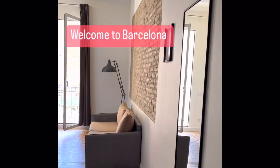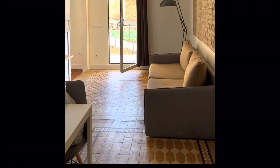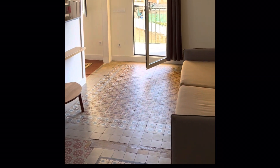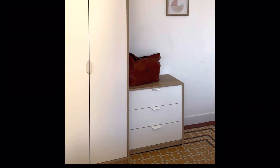Welcome to Barcelona! This is our beautiful Airbnb we found outside the city center. It's filled with Spanish features and details, with vaulted ceilings and Spanish tile — so much character and charm.